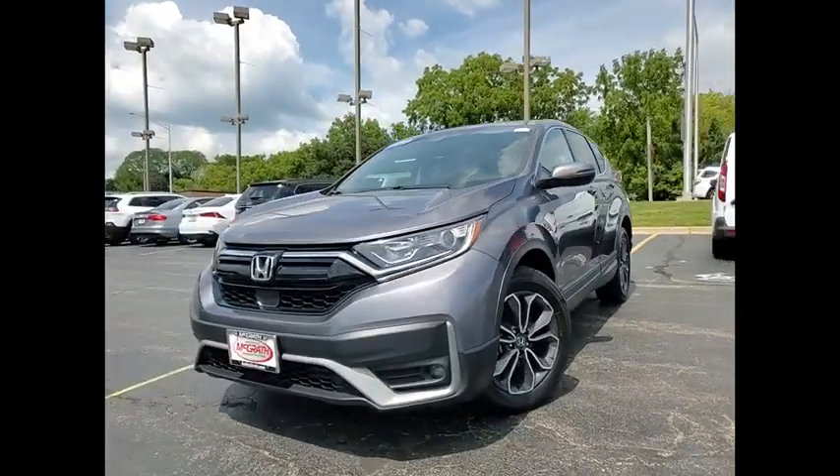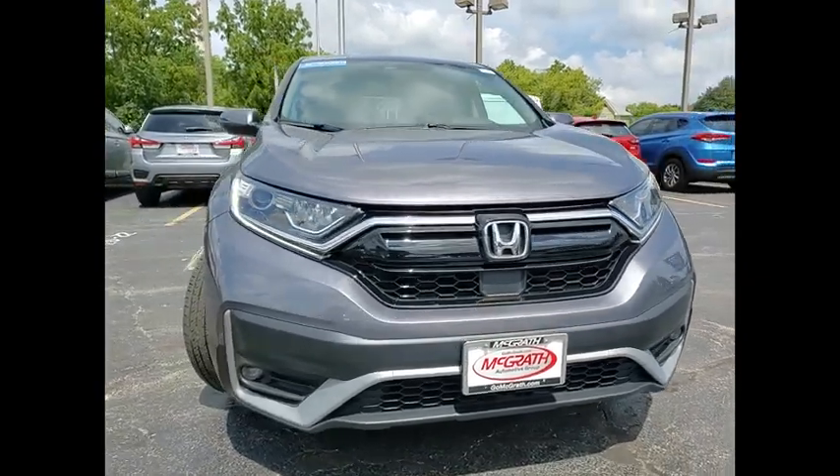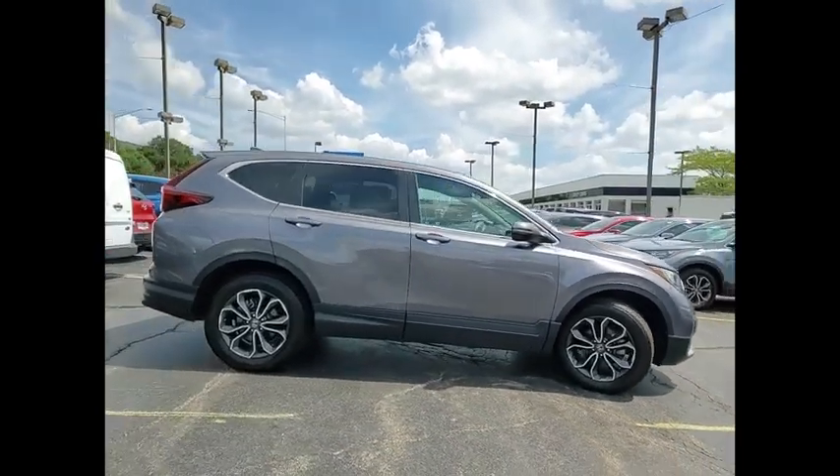Come test drive the 2020 CR-V — a top recommended vehicle because of its car-like driving manners, good value, cool technology, and comfy interior.